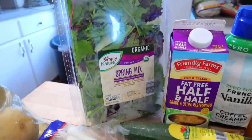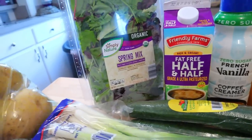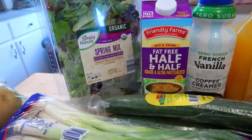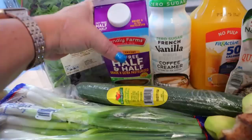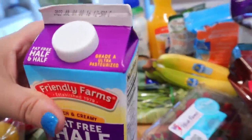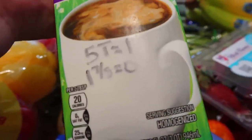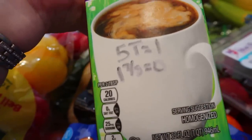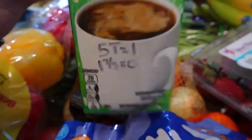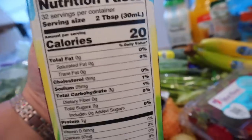I got a great big thing of spring mix. I pretty much go through one of those a week — I love huge salads for lunches. And then I got some fat-free half and half. For this kind, you can have about five tablespoons for one point, and anything under two tablespoons is zero. One and seven-eighths of a tablespoon is zero, so you could just weigh out the grams. For calories, it's 20 calories for two tablespoons.